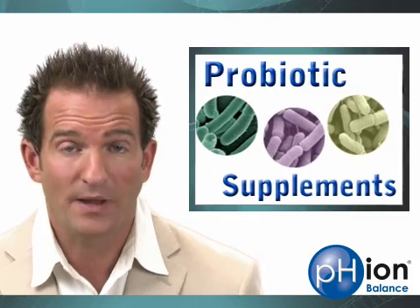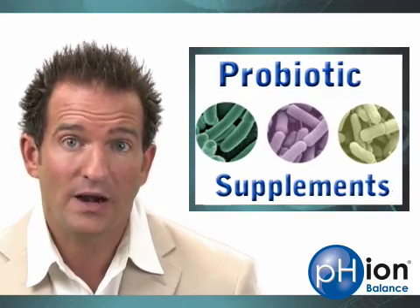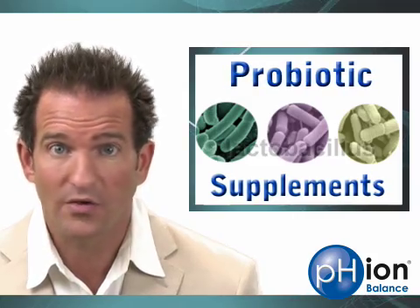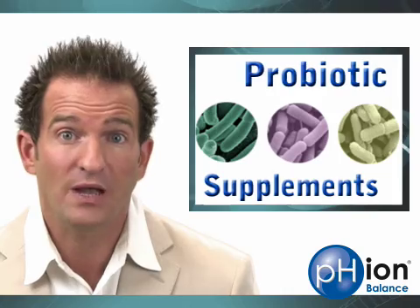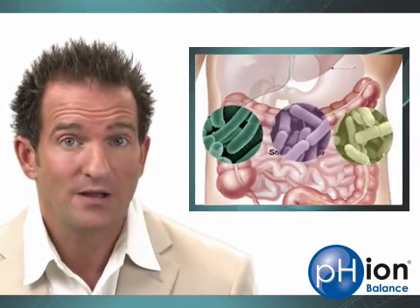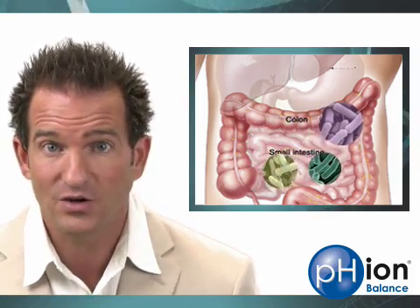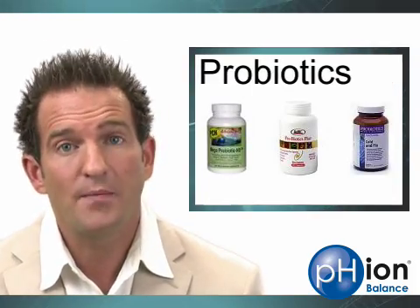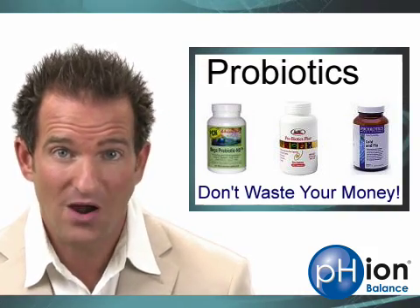When choosing a probiotic, there are a few important considerations. First, you want to get one with a wide variety of strains — there are lactobacillus strains and bifidobacterium strains, so pick up one with both. A wider variety of strains is better because some reside in your small intestine and others reside in your colon.